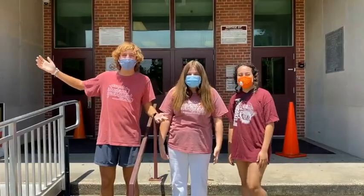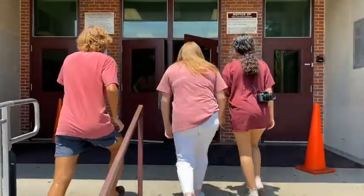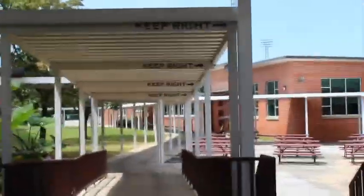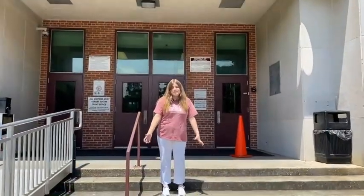Welcome, freshmen, to Pensacola High School! This is a fun introduction to Pensacola High School.